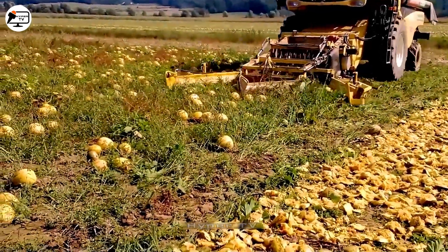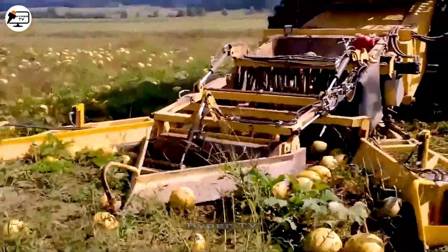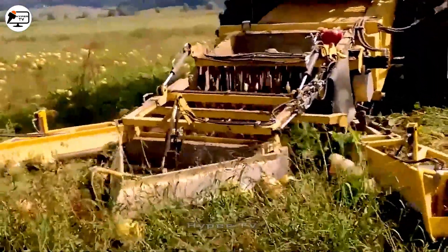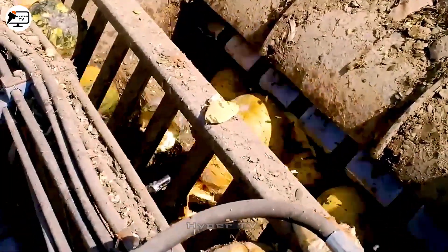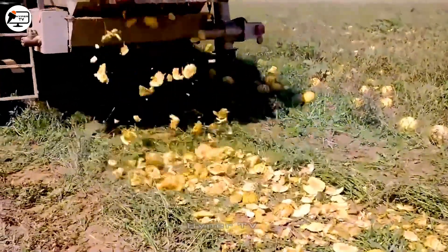For pumpkin seed harvesting, a specialized machine comes into play. Pumpkins are placed on a conveyor belt and directed to a crushing machine where the seeds are separated and collected. Concurrently, the pumpkin flesh is pushed out, offering potential use as fertilizer.